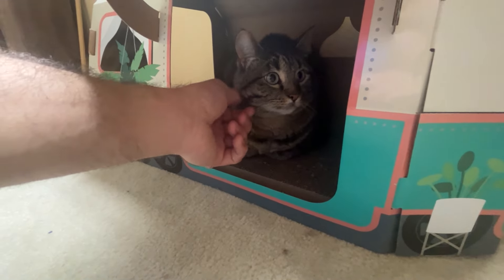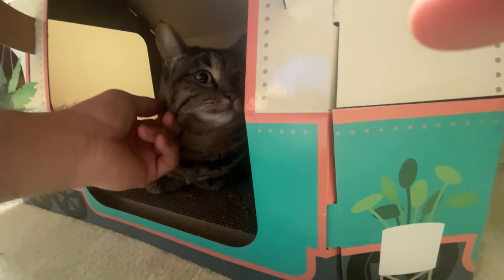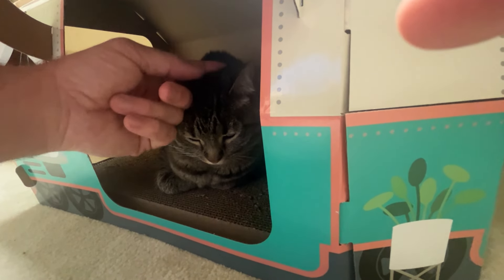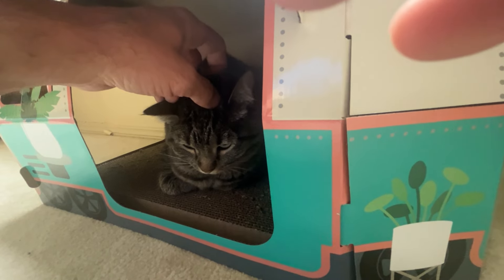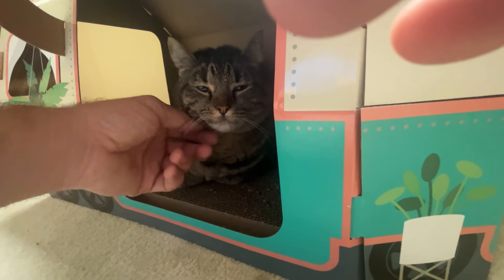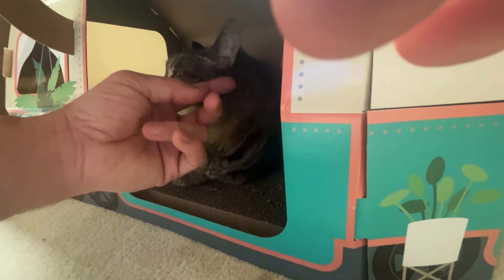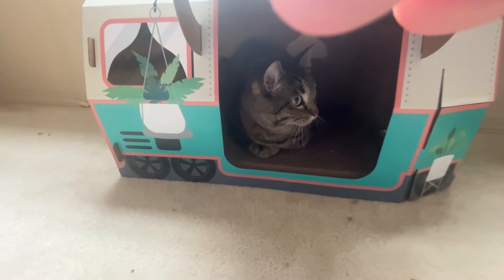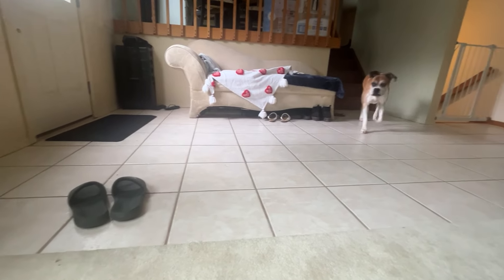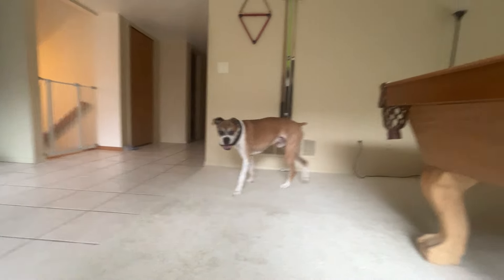Good girl. He's getting some water. Good girl. Good girl. She's accepting love — that's good. We definitely want to have positive interactions above all else. It's better to have 20 slow interactions.